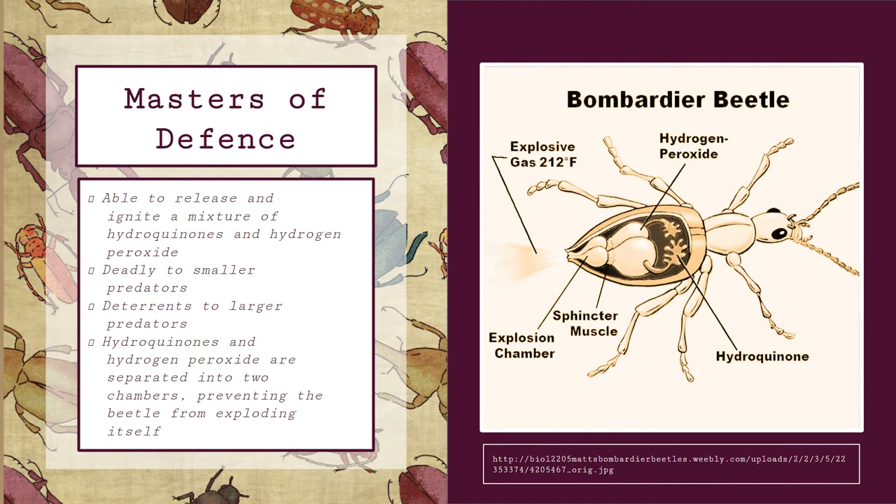This defense mechanism is especially effective against toads and frogs, because both toads and frogs are able to expel anything they consume that may be toxic by essentially turning their stomachs inside out. Because of this, a large percentage of Bombardier beetles that are consumed by toads actually survive, if they are able to utilize their defense mechanism while inside the stomach of the toad.